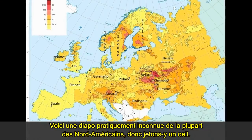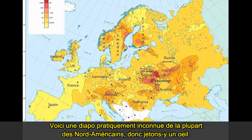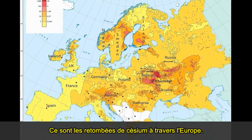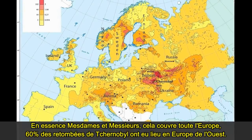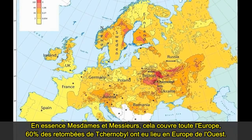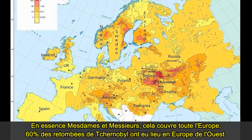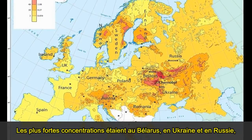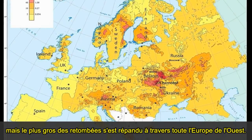This is a slide which most North Americans are not really aware of. This is the deposition of cesium throughout Europe. In essence, Europe was clobbered — 60% of the fallout from Chernobyl fell on Western Europe. The highest concentrations were in Belarus, Ukraine, and Russia, but the actual amounts were spread throughout the whole of Western Europe.